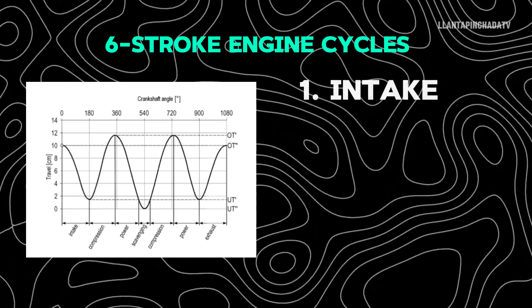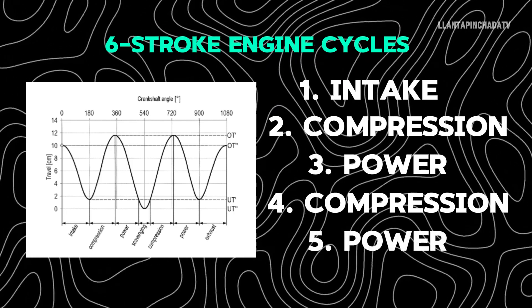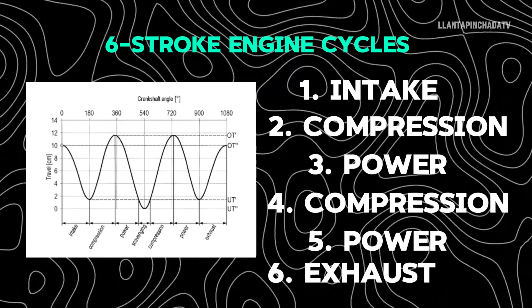The cycle would be intake, compression, power, compression again, power again, and then exhaust. I'll explain it better in a moment.